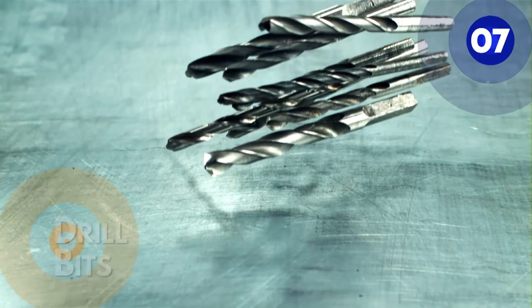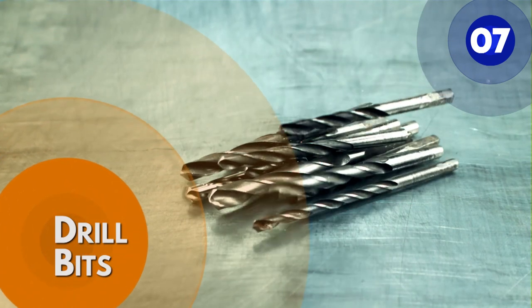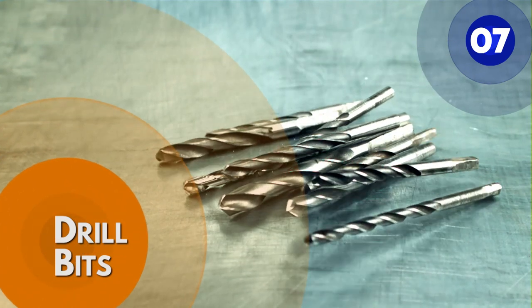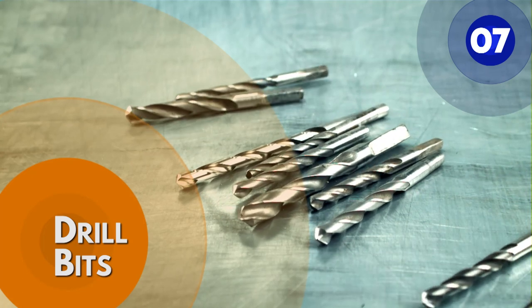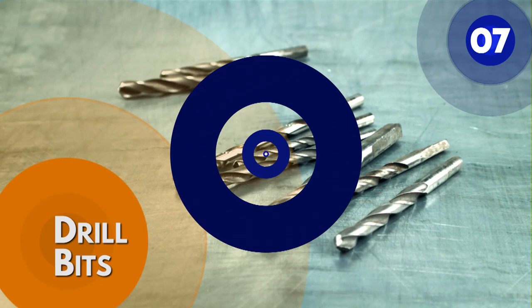Number 7: Drill bits. Drill bits are designed to drill holes in a variety of different common materials. These include different types of wood, metal, plastic, ceramic tile, porcelain, and concrete.